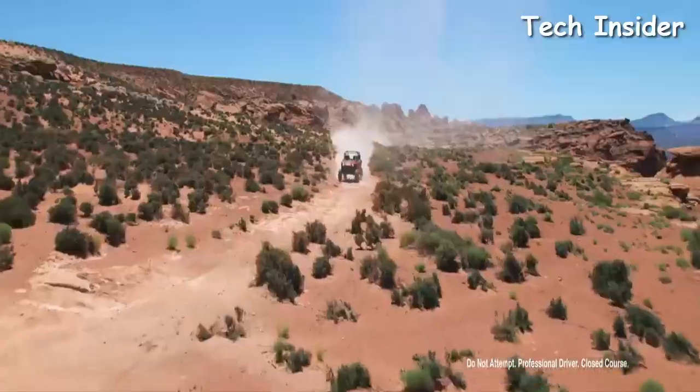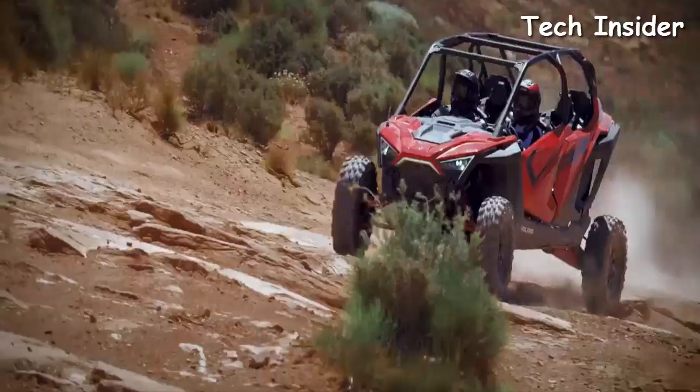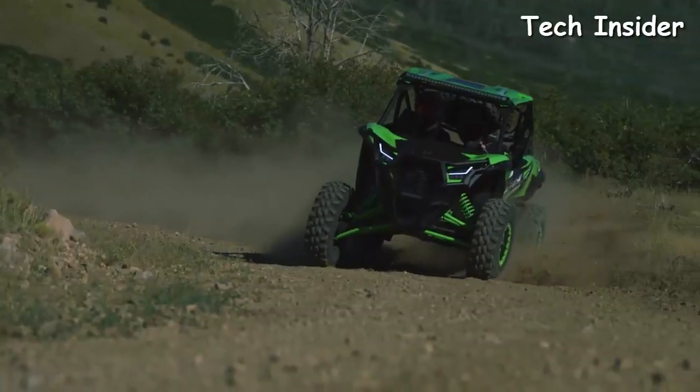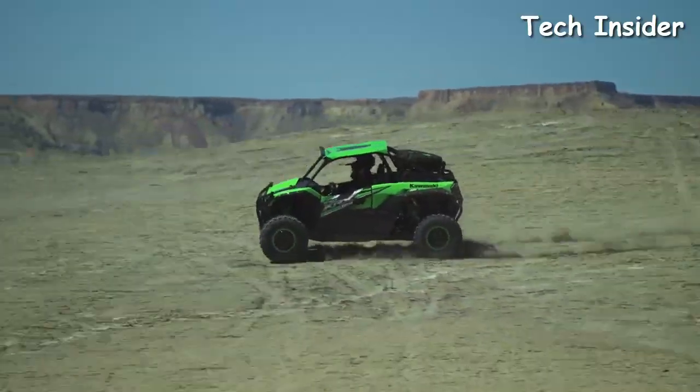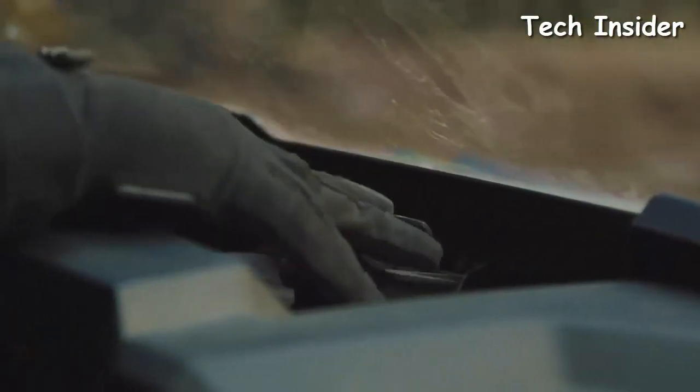We evaluated side-by-side UTVs that boasted features and gadgets not dissimilar to those found in high-end cars and trucks, and we checked out basic work-focused utility vehicles that made up in value and function what they lacked in bells and whistles. Here are some of the best-selling and top-performing UTVs so far.